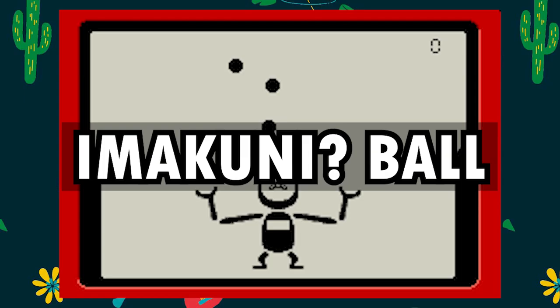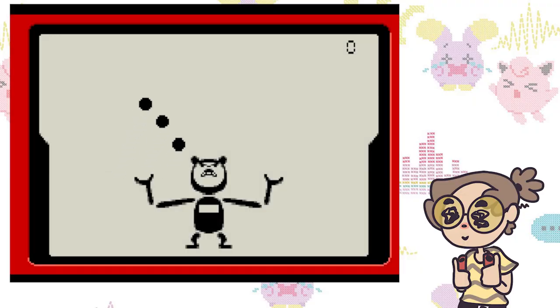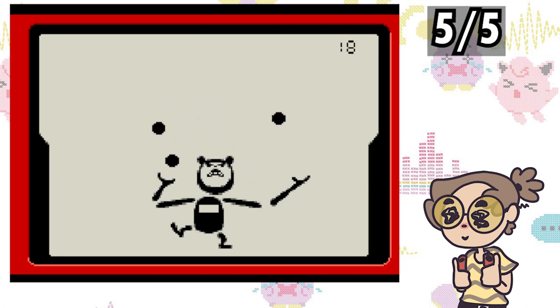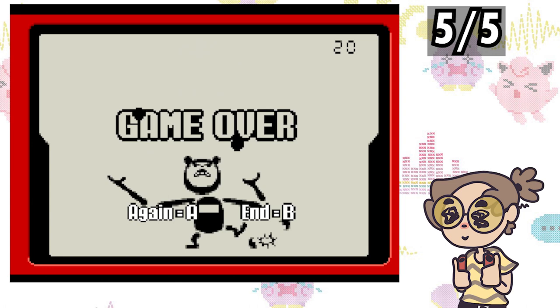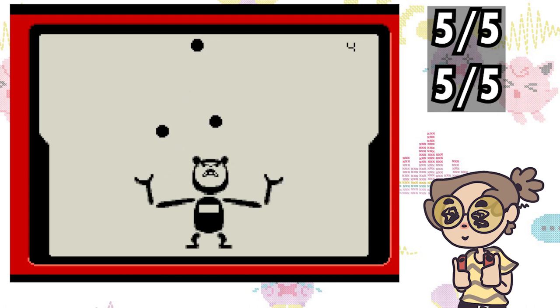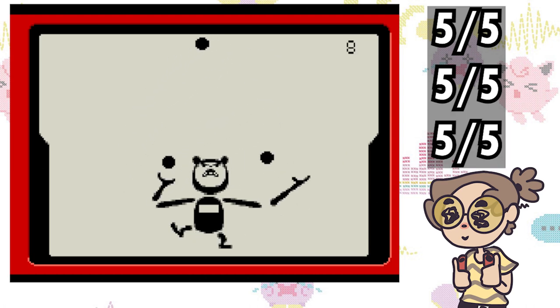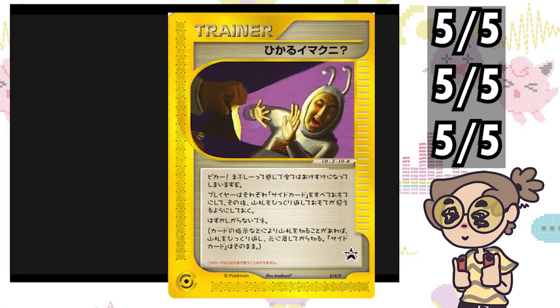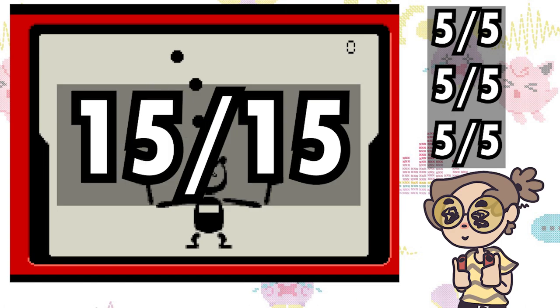Ima Kuni Ball is one of the most interesting additions to this list. Based on the Game & Watch game Ball, this game is stylized after and sounds just like it's being played on the Game & Watch — 5 out of 5. As for gameplay, it's also just like the Game & Watch classic, which if it wasn't good, we still wouldn't be seeing it today — 5 out of 5. Lastly is value, which is also a 5 out of 5 — you only need one card to play this, and you should own that card anyway, it being of the man, myth, legend Ima Kuni. 15 out of 15 for this one.